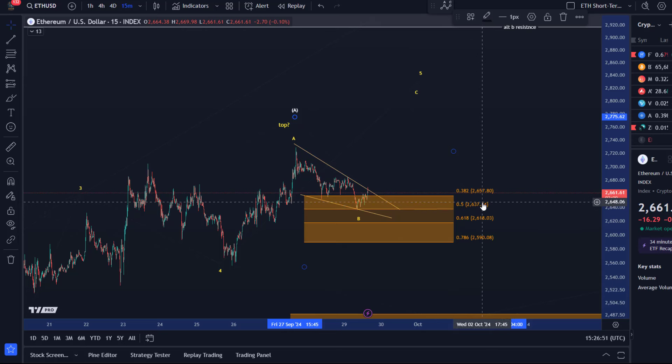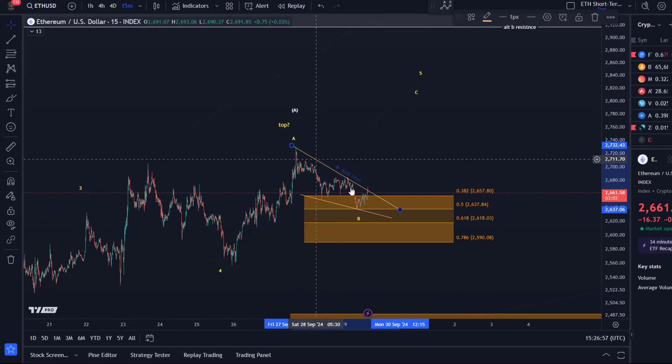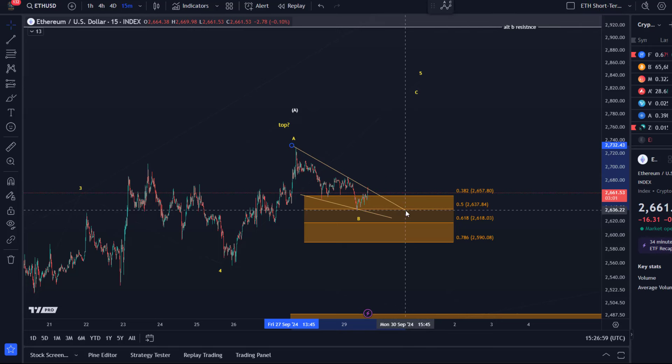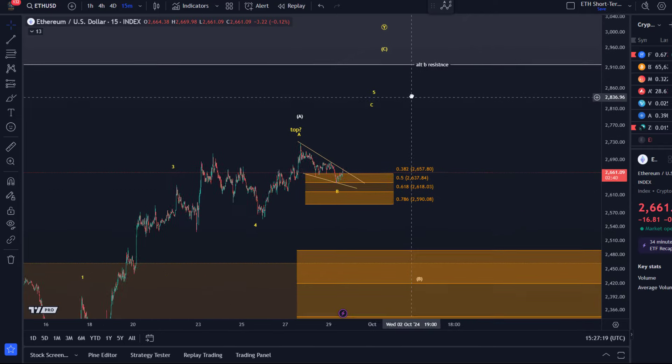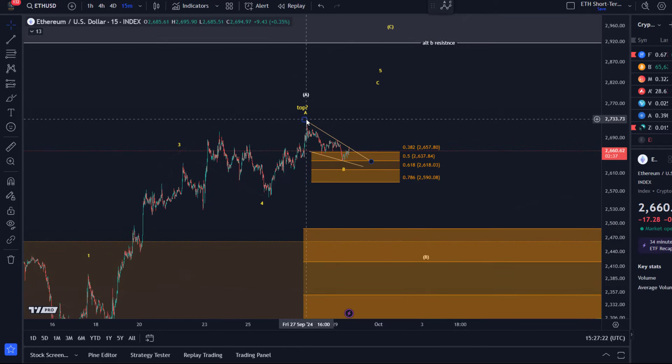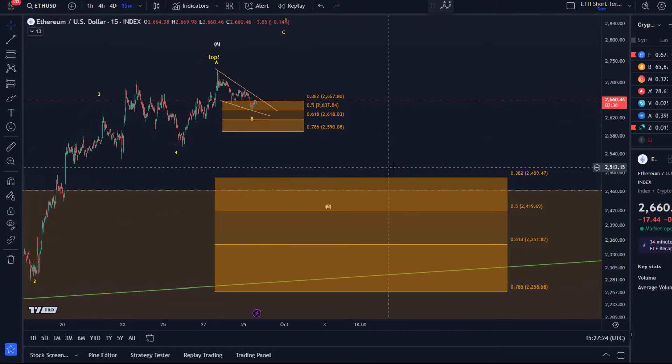The weekend was rather quiet but we've seen a bit of a pullback and a descending wedge pattern forming. I could adjust the trend line slightly — these descending wedges tend to break to the upside, though we haven't seen a breakout yet. Ethereum could from here start a move to the upside. However, below 2590, which is the lower boundary of that support area, I would start to assume that Ethereum has already formed a top.